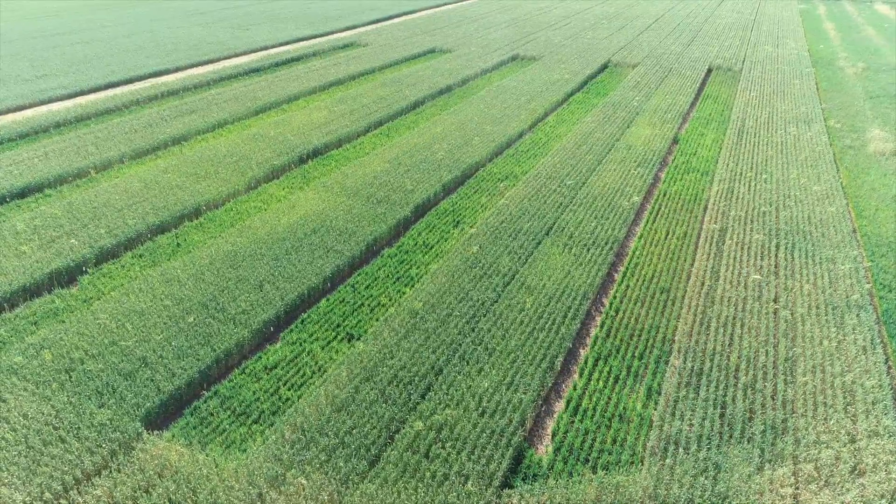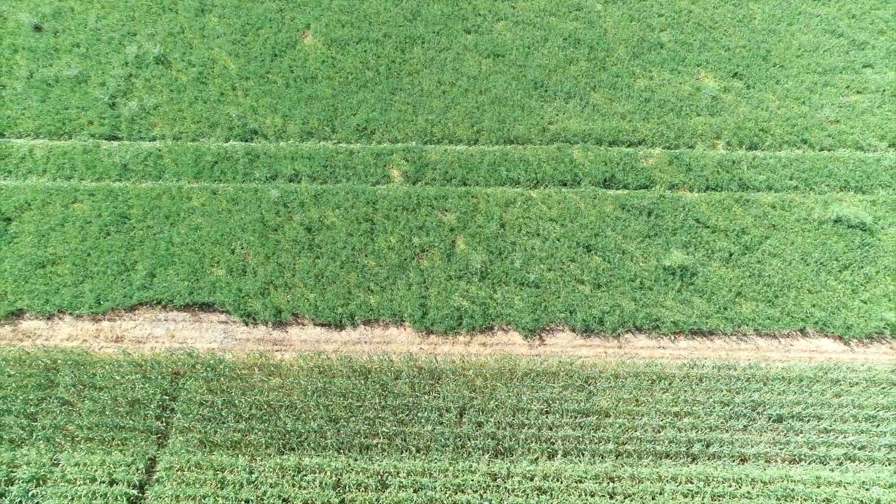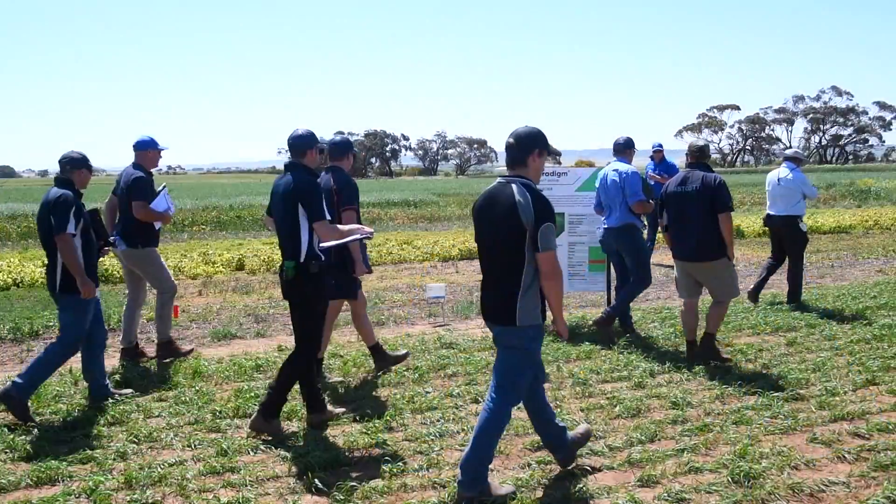A lot of the stuff that we have here is commercially relevant. We try and showcase what we have one to two years out from when we actually launch products. All our fungicide, insecticide and herbicide work for broadacre is done here at Holbury. Its annual rainfall is just under 450 mils but really reliable throughout the growing season.